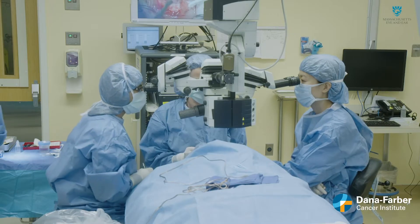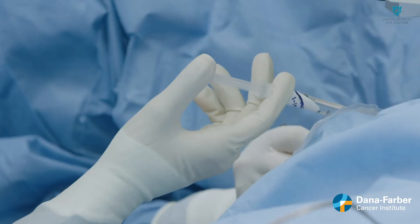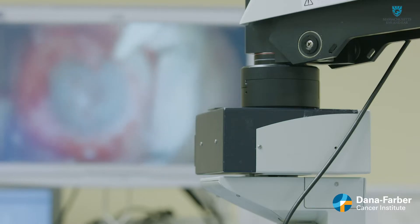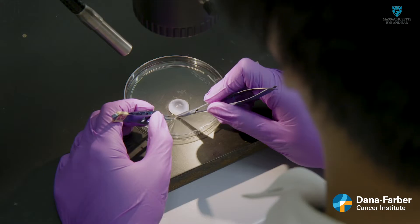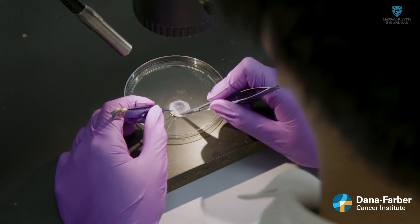For the first time in the United States, doctors have successfully rebuilt a patient's damaged cornea using their own stem cells transplanted from their healthy eye. It's called cultivated autologous limbal epithelial cell transplantation, or CALC.